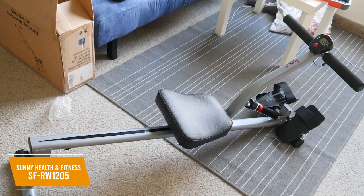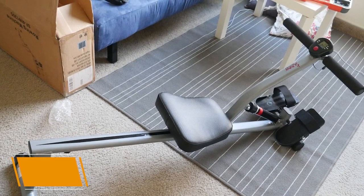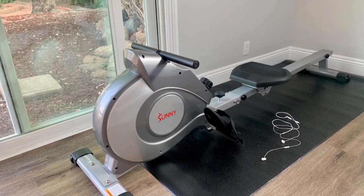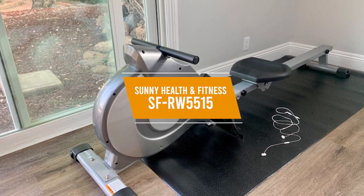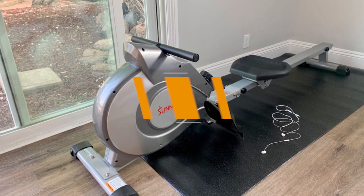The Sunny Health & Fitness SF-RW1205 is among the cheapest options available and provides a solid full-body workout. I would recommend this for smaller, entry-level users or those with smaller workout spaces. For anyone looking for the rowing machine that gives you the best bang for your buck, the Sunny Health & Fitness SF-RW5515 might be the right choice for you.